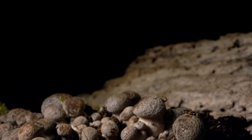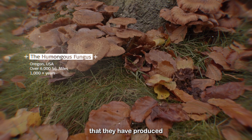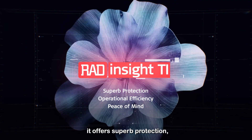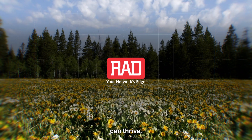In nature, mycorrhizal networks have proven to be so effective that they have produced the world's largest known living organism to date. Radinsight TI is a bit more modest. It offers superb protection, operational efficiency and peace of mind. So your network too can thrive.